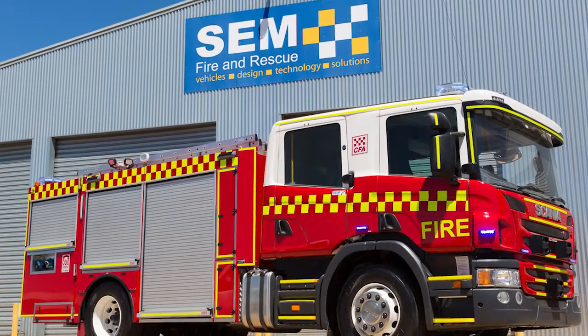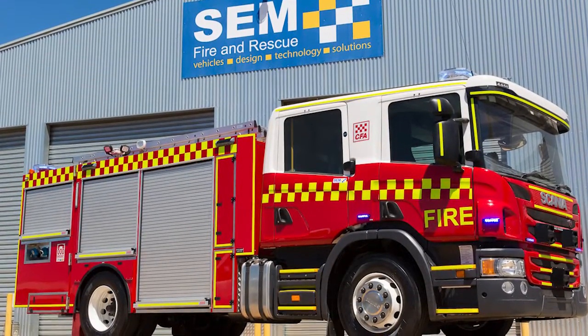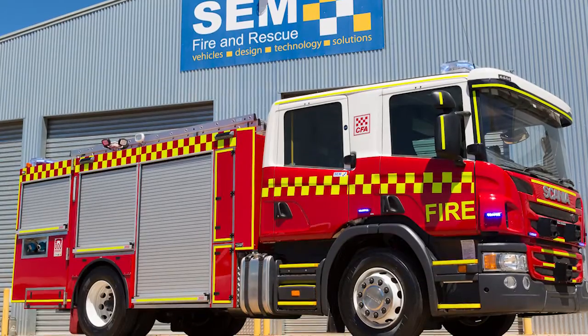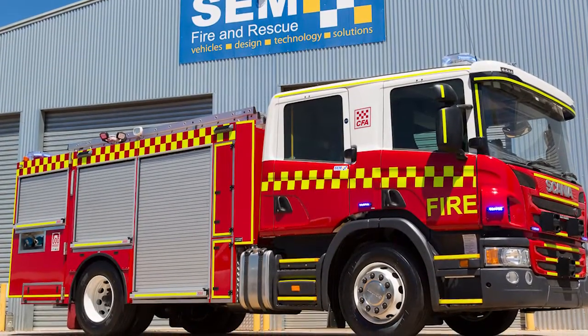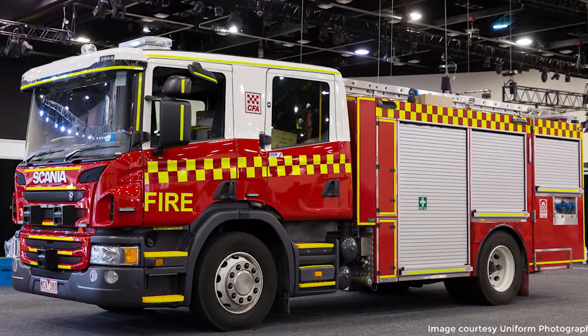In late 2013, SEM Fire and Rescue set about designing a new medium pumper that would assist in improving the efficient and effective performance of volunteer firefighters when tackling blazes. To gain a better understanding of volunteer firefighters' requirements,